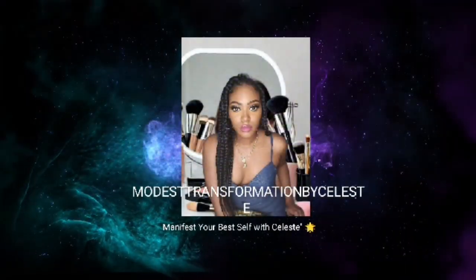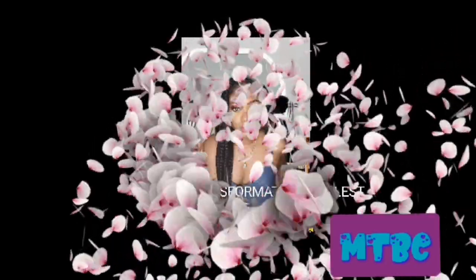Is that your favorite? Hello Transformation, welcome back to my channel. This is Transformation by Celeste. We are doing another video reaction to the best spooky foods and snacks to have for Halloween.